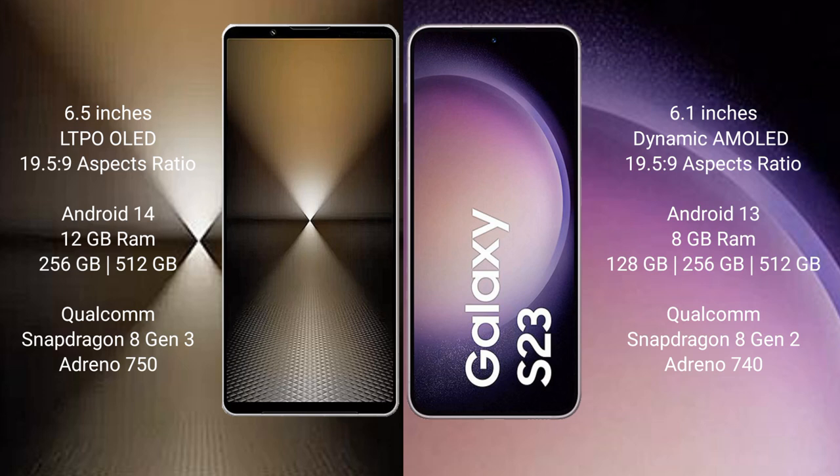Samsung Galaxy S23 comes with 8GB RAM and 128GB, 256GB, or 512GB internal storage. It features a Qualcomm Snapdragon 8 Gen 2 processor and GPU Adreno 740.